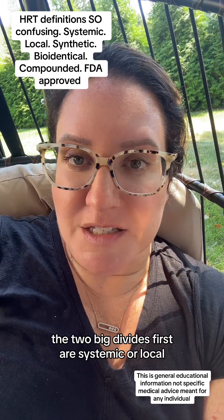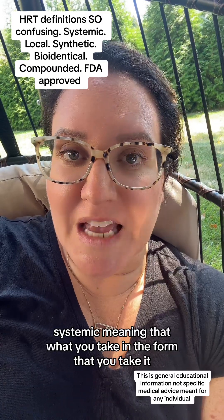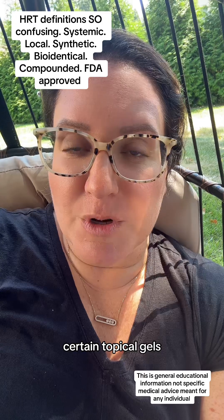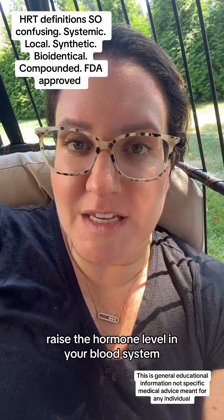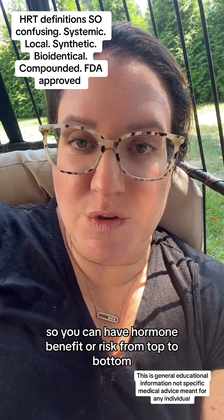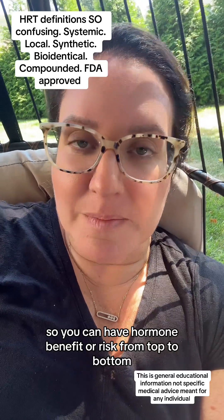The two big divides first are systemic or local. Systemic means that what you take — whether it's oral, a patch, or certain topical gels — actually makes enough hormone that goes through your whole system, raises the hormone level in your blood, and affects all hormone receptors throughout. So you can have hormone benefit or risk from top to bottom.